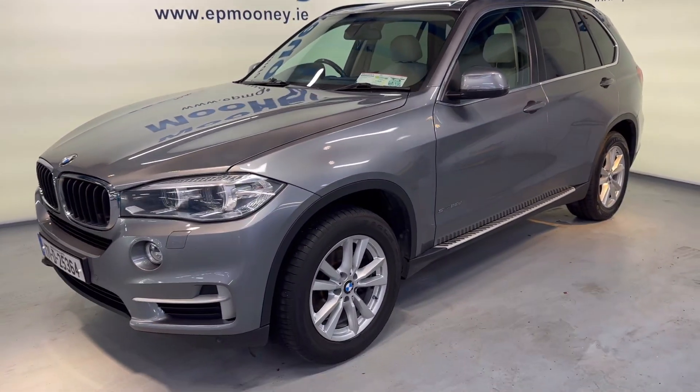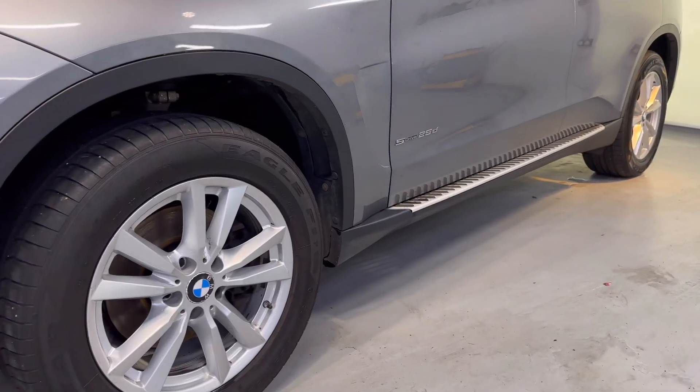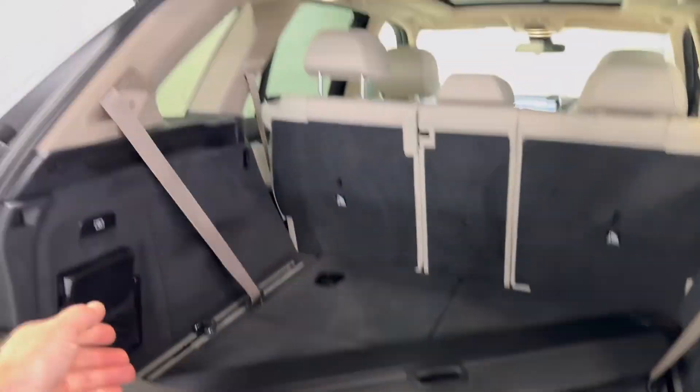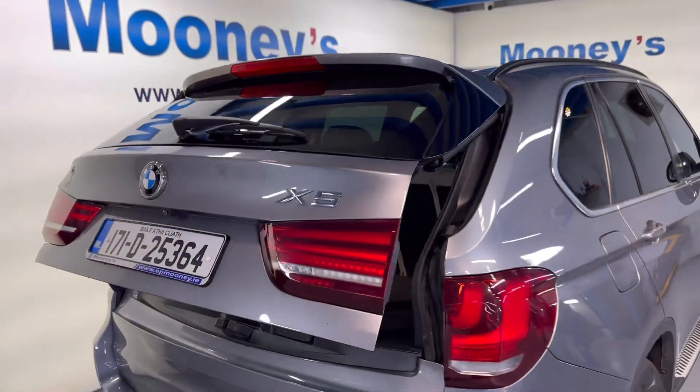Welcome to Mooney's Garage here on the Long Mile Road. Today we have the showroom condition 171 BMW X5 available for sale. It's very nicely specced out with those side steps, 18 inch alloy wheels, you get your front and rear parking sensors, big boot space and those two seats fold up to make it a seven seater, and you also have the electric tailgate as well.